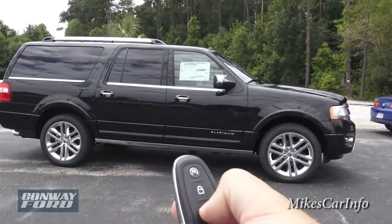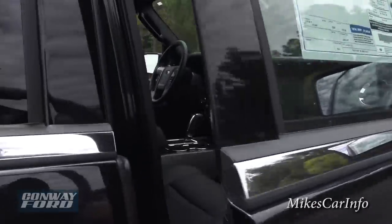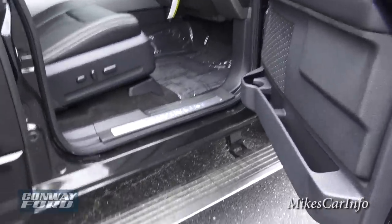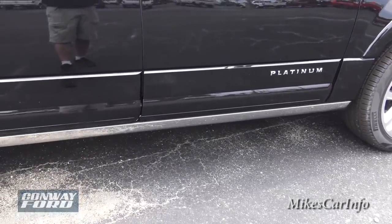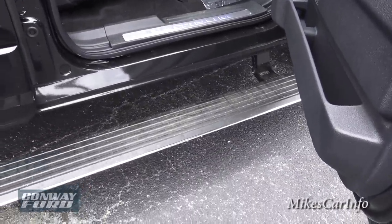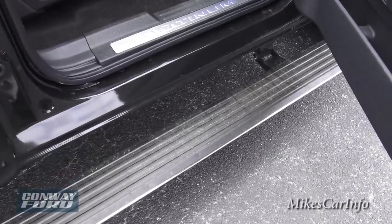I'm going to go ahead and unlock it. You'll notice it has a step — that's a powered side step. Let me show you: it will retract, and when you open the door it will lower so you can enter the vehicle. It gets out of the way while you're driving, making the vehicle more aerodynamic. It also just keeps it from sticking out.